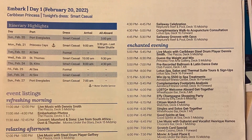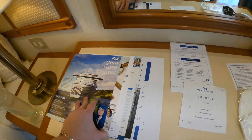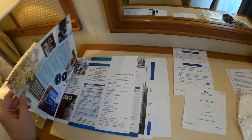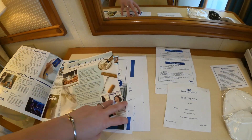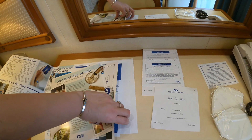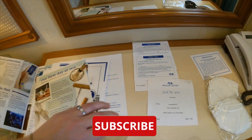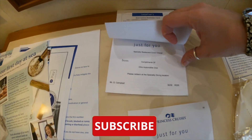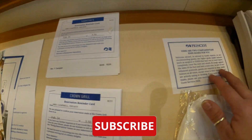In your stateroom you will find your first Princess Patter with all the information you need for your cruise — your first day at sea info, a form if you'd like to fill out for stateroom breakfasts, and information about the medallion options available for purchase on board. I use a travel agent — I use AAA Ohio — and we get two free specialty dinings per person, a free photo, and a free stateroom upgrade, all complimentary just for booking through AAA.